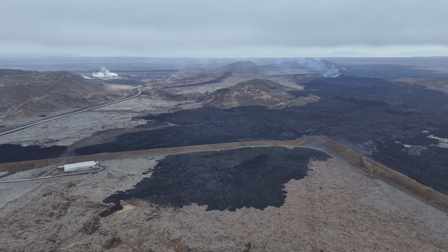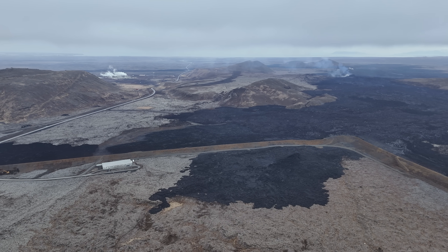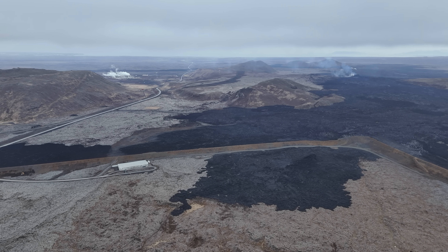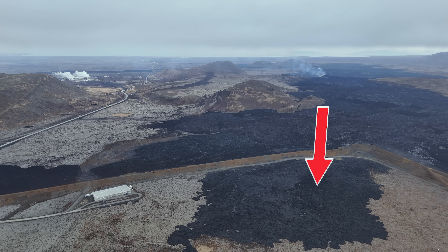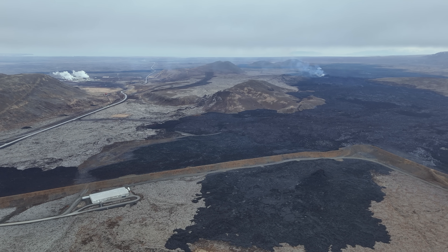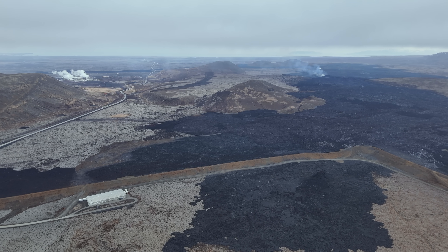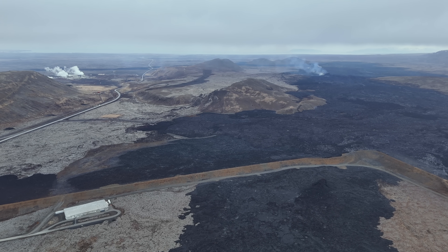But to be realistic, if the eruption develops into a fissure eruption stretching even further south, all we need is just a few hours on full blast and lava will flow over parts of the town. And the tension grows by the hour now since the magma chamber is full and we just don't know what to expect this time.